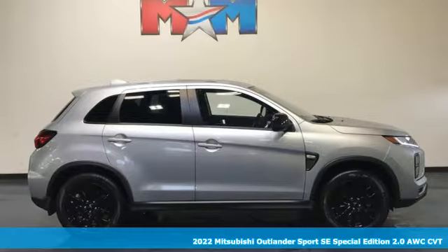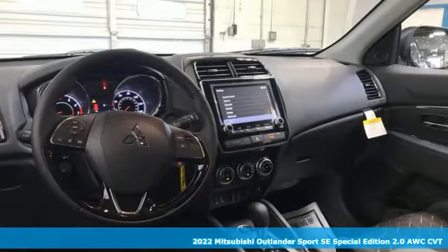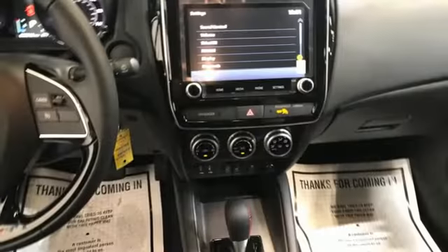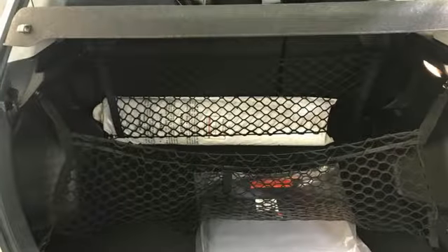Here's a new 2022 Mitsubishi Outlander Sport. Get into something different — Mitsubishi has what you're looking for. A great vehicle comprised of great features like an inline four-cylinder engine, front heated bucket seats, streaming audio, and auto-dimming rear view mirror.